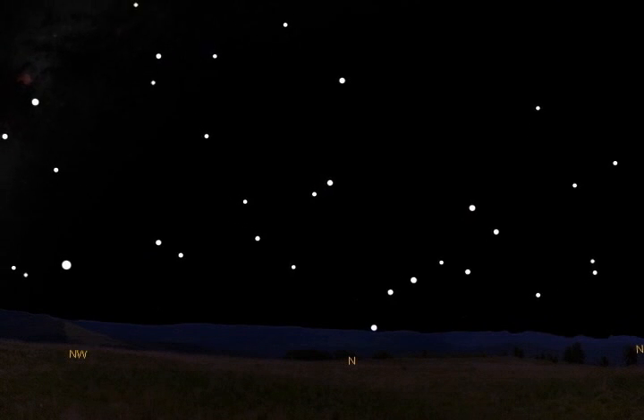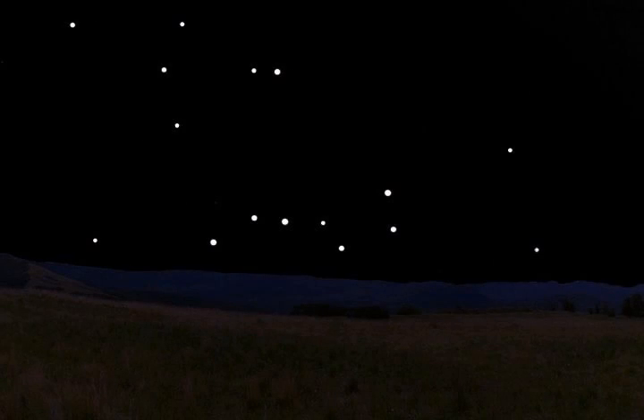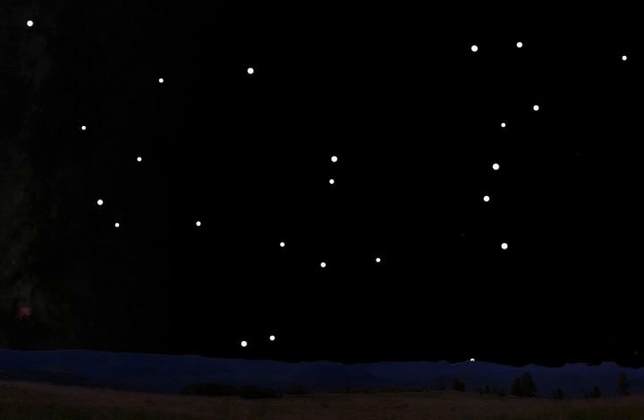On an evening in summer, the Big Dipper stands over the northwest horizon. In the fall of the year, the Dipper sits low over the north horizon. On a winter evening, the Dipper is standing on end above the northeast horizon, and in the spring, the Dipper is high overhead.